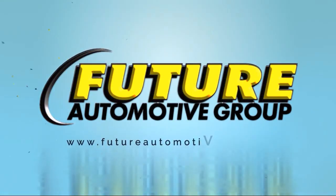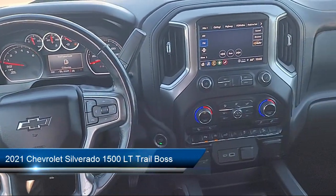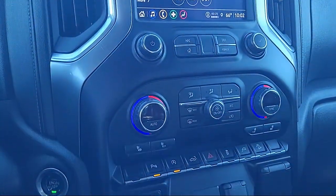For three generations, the Future Automotive Group has been Northern California's premier automotive dealer group. And here's another example of a great vehicle from our giant selection of pre-owned cars, trucks and SUVs.